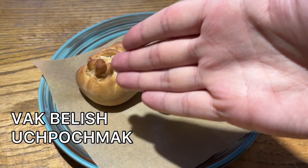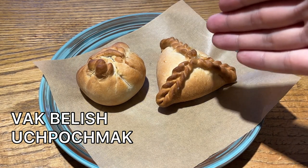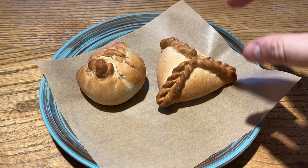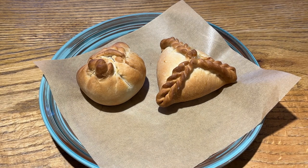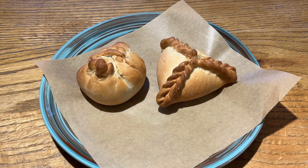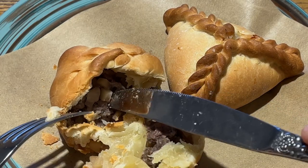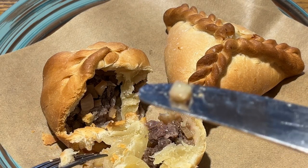Now these are Vakbilish and the famous Uchpochmak. In fact they are about the same, but just having a different form. Vakbilish is more like a circle form, then Uchpochmak is always a triangle form. But technically these are baked pies stuffed with meat — it can be beef, chicken, lamb, horse meat, duck, or goose — mixed with potato sliced into cubes and onion. In my case, this is Vakbilish with horse meat and potato, cut into cubes like this.